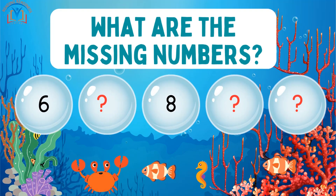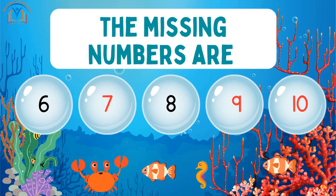Can you help me find the missing numbers? Yes, the missing numbers are 7, 9, and 10.